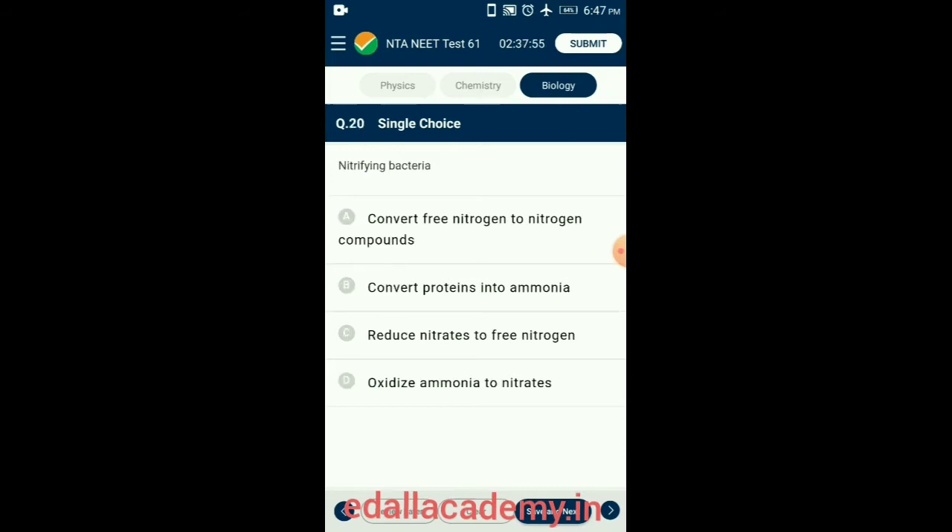Question 20. Nitrifying bacteria are chemosynthetic bacteria that oxidize ammonia to obtain energy. This oxidation occurs in two steps: first, ammonia is oxidized to nitrite by nitrite bacteria such as Nitrosomonas and Nitrococcus; second, nitrite is oxidized to nitrate by nitrate bacteria such as Nitrocystis and Nitrobacter. So the correct option is option D: oxidize ammonia to nitrates.